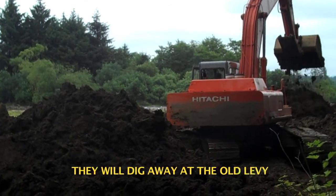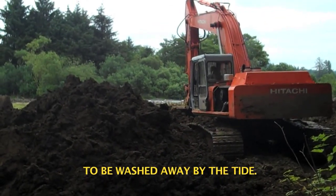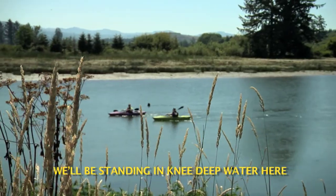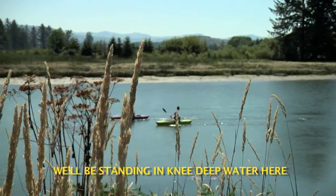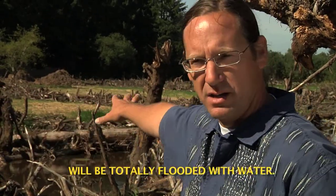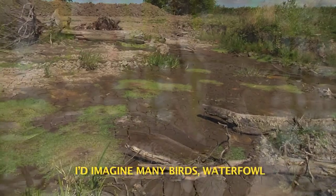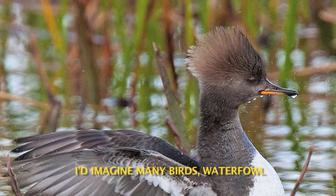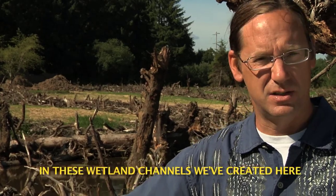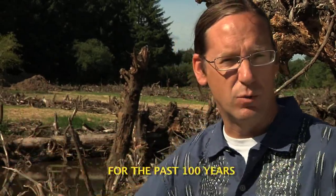Using large excavators, they will dig away at the old levee until it is thin enough to be washed away by the tide. At high tide here on the Lewis & Clark River, we'll be standing in knee-deep water, and the surface of this wetland will be totally flooded. This will be greened up entirely with plants, and I'd imagine many birds — waterfowl and other birds — accessing it. We're going to see salmon in these wetland channels that have been totally cut off for the past 100 years.